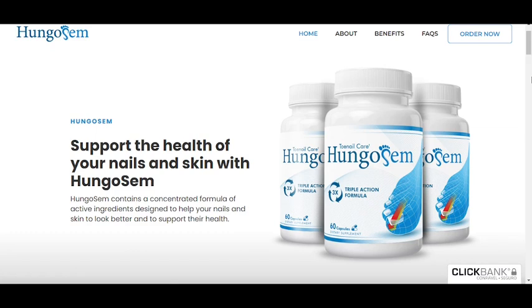You can see the initial results in the first month, but most people have better results after three months using this product. Also important to know, Hungisome has no side effects since it is natural.